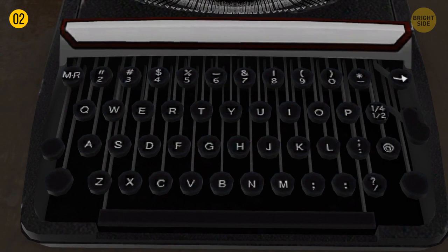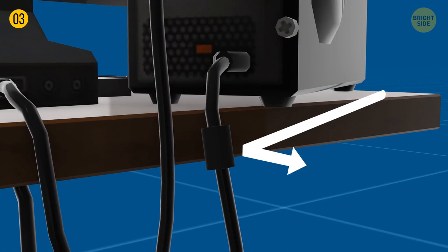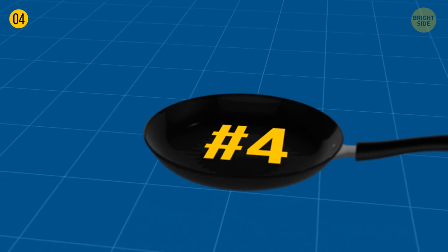Don't blame that little lump on your computer cable for irritating you when it gets stuck somewhere. This cylinder actually helps prevent interference from other signals, like those your phone emits. A hole in the handle of pots and even frying pans is designed as a holder for spoons if it's large enough. This way, sauce or whatever you stir drops back into the pan — no more mess in the kitchen.